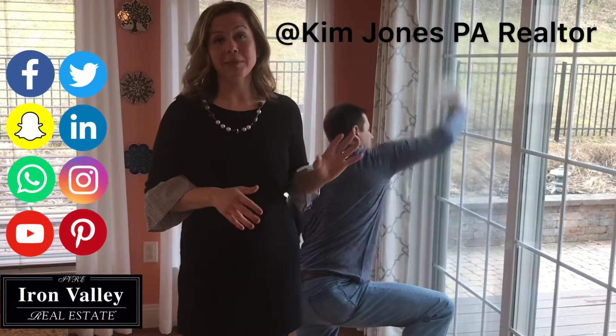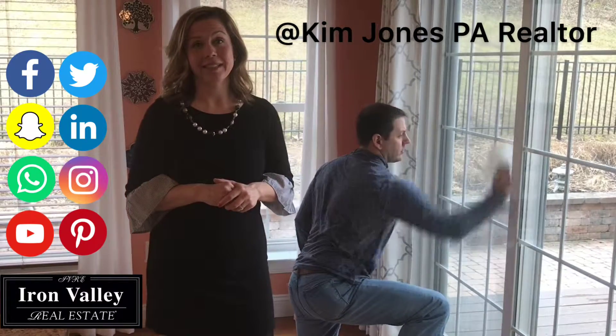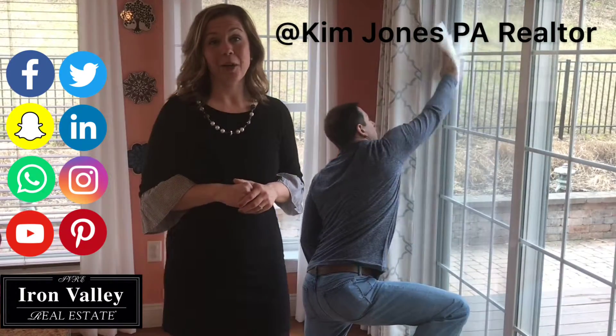any showings, give a quick wipe down to any high traffic areas. I'm Kim Jones, and your home is my business.